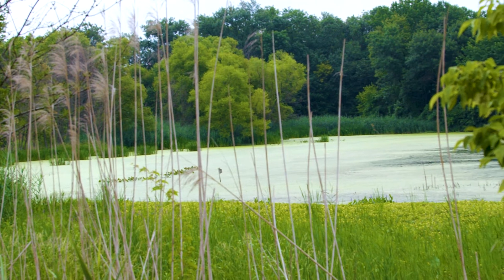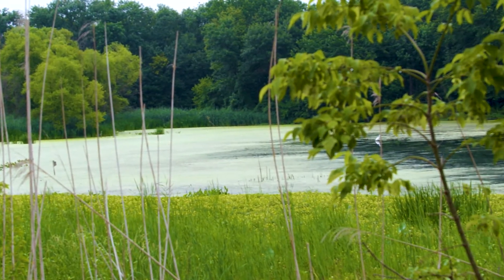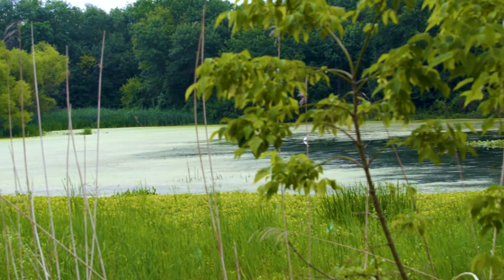Hi, I'm Billy Brown. I'm a nature writer with Grid Magazine and also with phillynature.org. We are at the John Hines National Wildlife Refuge, which is sort of at the boundary of Philadelphia and Delaware County, kind of near the airport on the Delaware River.